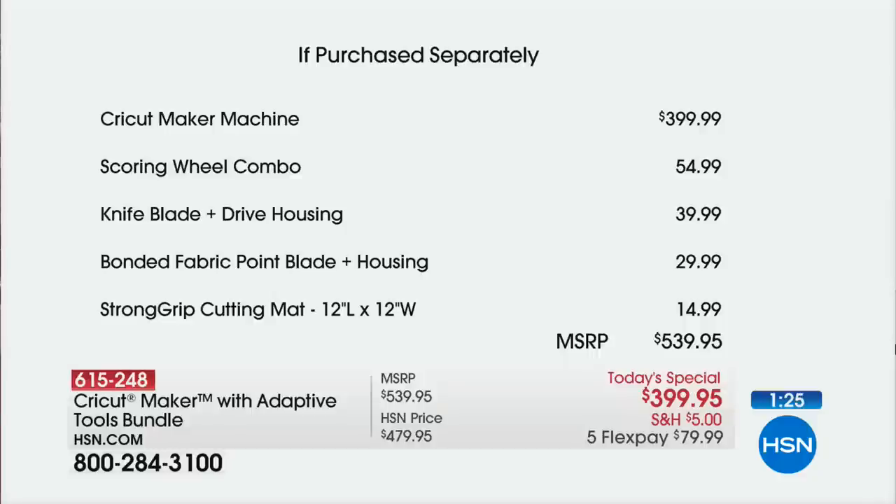The Cricut itself is $400. You have the scoring wheel combo, the knife blade, you get the bonded fabric point blade and the housing. The strong grip mat is one of three included, for a value of well over $500. And we have five flex pays.